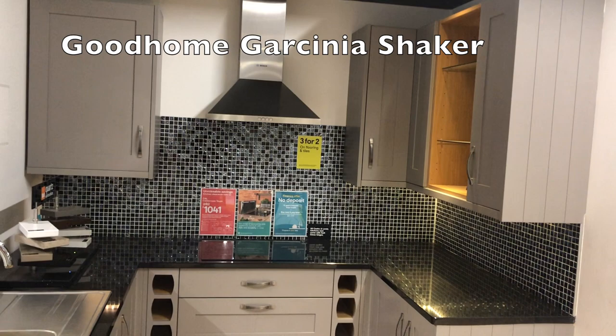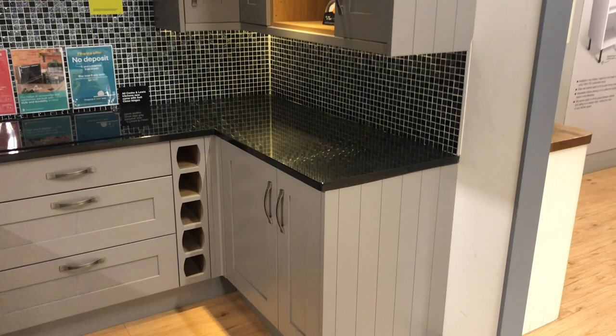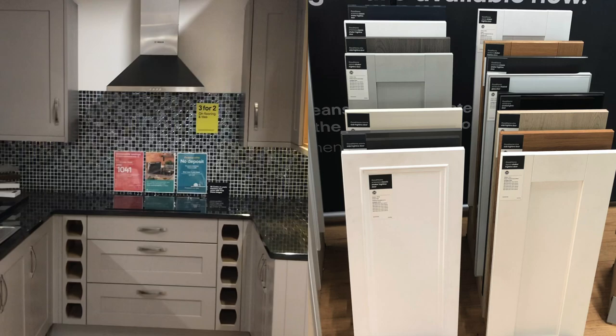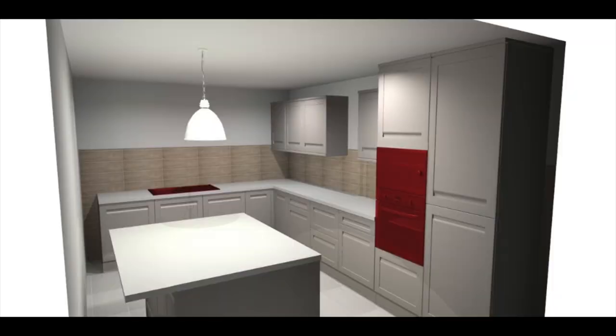So this is the B&Q showroom and the design I've used in this example to price up. The B&Q showroom wasn't overly impressive to be honest — very small and a lot of doors and things on the floor rather than out on display, which I didn't like very much.